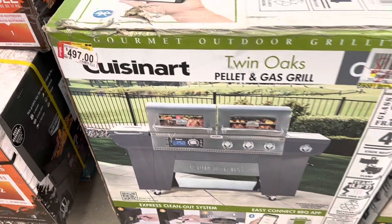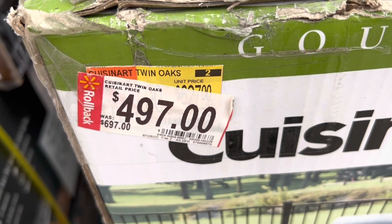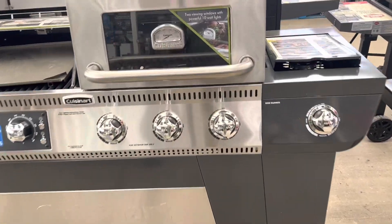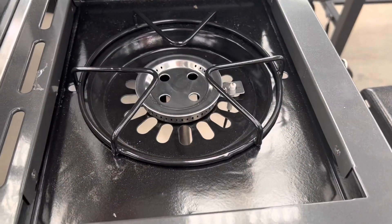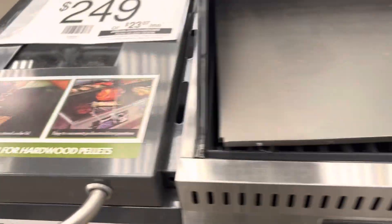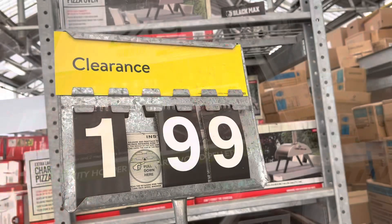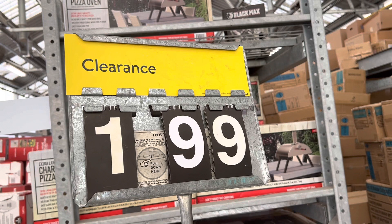Guys, if you've been watching my channel, you know I've been looking for a grill at the right price. This one was originally $697 — the price tag says $497 — but we do not trust the tag. I'm giving you a tour so you can see all the amazing features: it's a propane as well as a pellet grill, it's Bluetooth, and it comes with its own griddle and a burner. Guys, this is on clearance for just $199, so needless to say it's coming home with me! It's T with T on Savings — hope you liked this video, see you in the next one, bye!